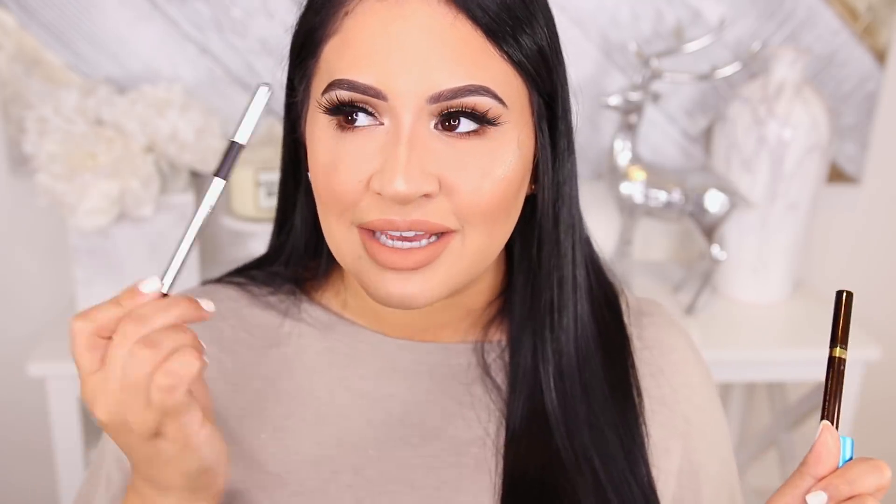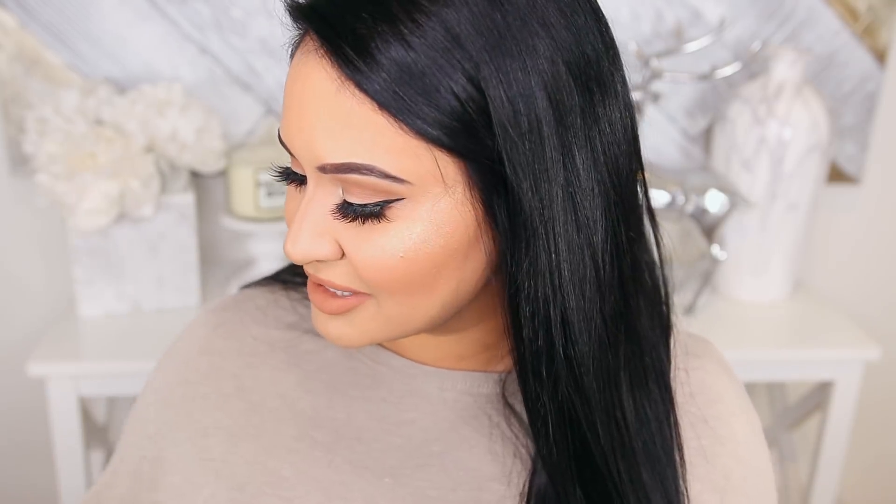The only eyeliner I pretty much used to tightline is the Marc Jacobs Blacker pencil liner. I went through one whole pencil in 2017, so it lasts a really long time. It doesn't irritate my eyes and it just stays on all day. I can tightline and it won't transfer to my bottom waterline, which is my number one requirement for an eyeliner. So this one doesn't do that, and he's going to stick with me forever.